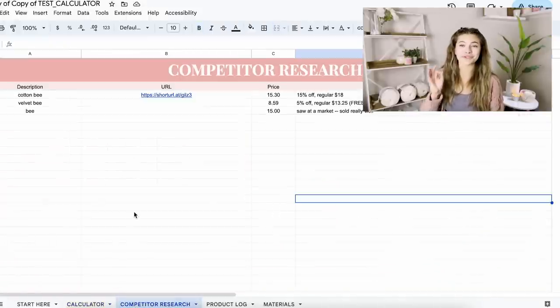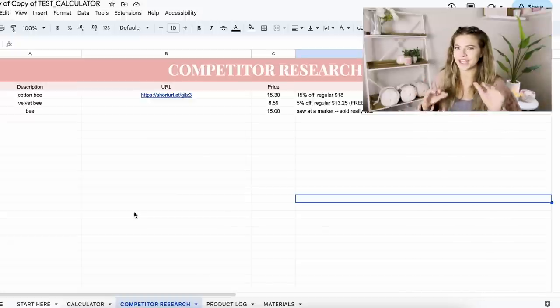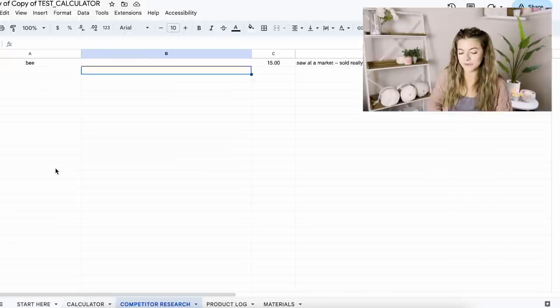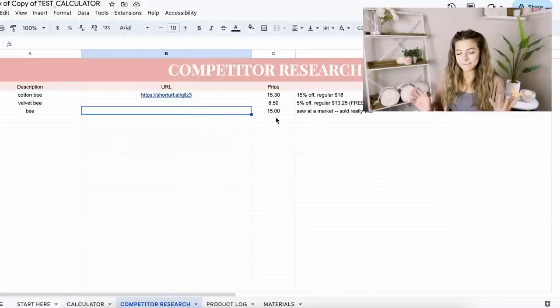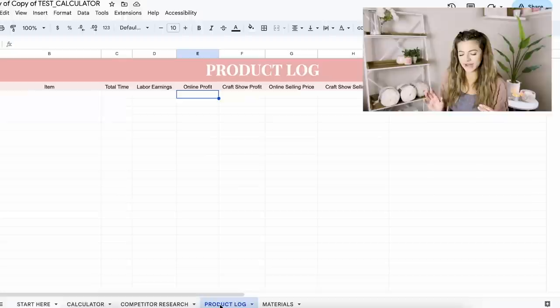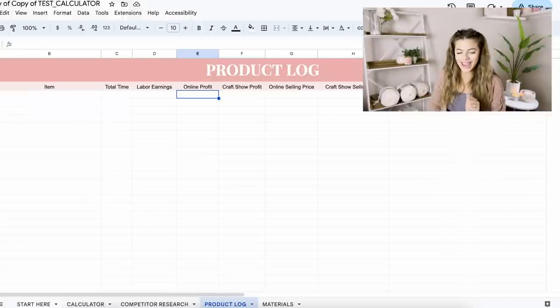The competitor average feature in the competitor research page is so helpful — this is how you make sure your products are in a good price range to sell. You can keep going and add as many competitors as you want to get a better average. I only added a couple, but you can add a ton more. Now I'm going to go down to the product log section and actually add the product we just priced.